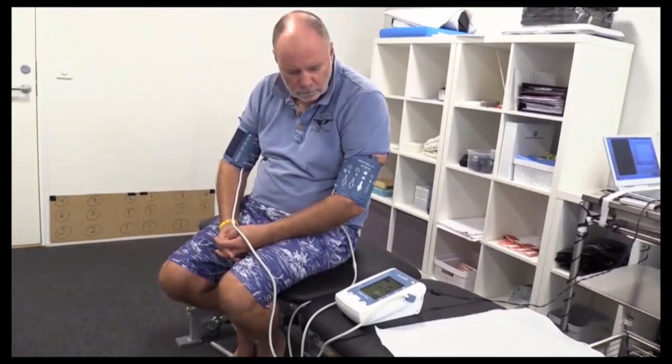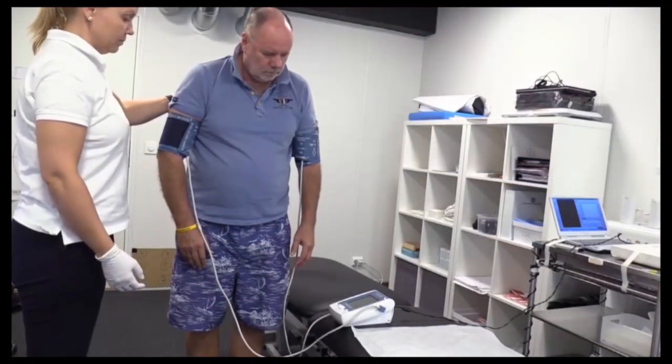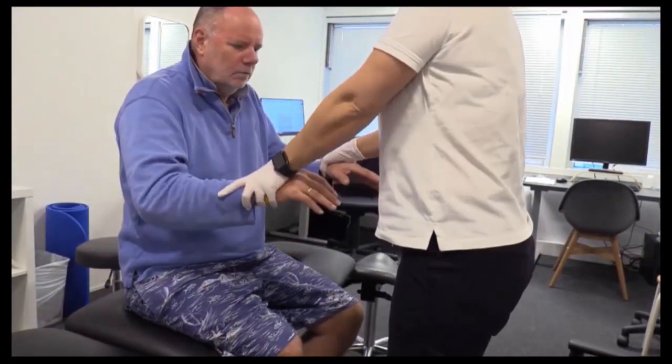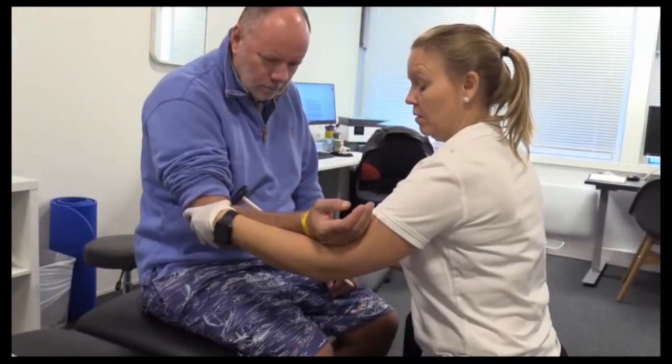The second part involves a comprehensive neurological examination at our clinic, lasting about five hours, including blood pressure seated, lying down and standing, and muscle strength and reflexes in the upper and lower limbs.